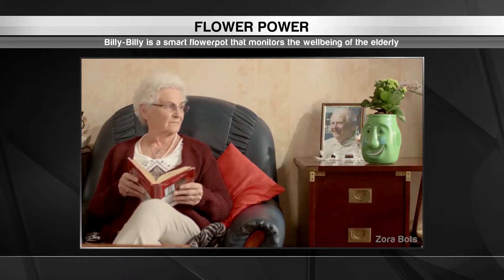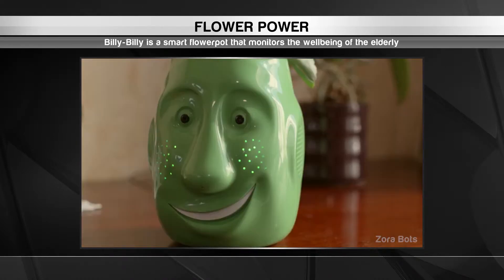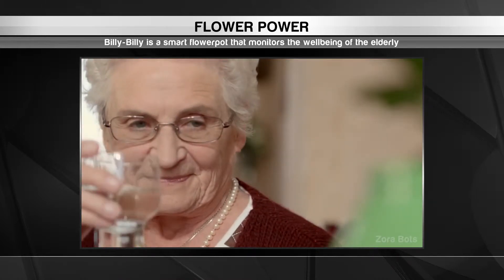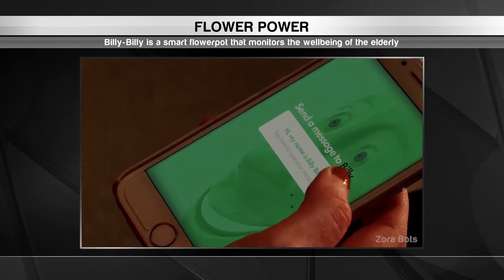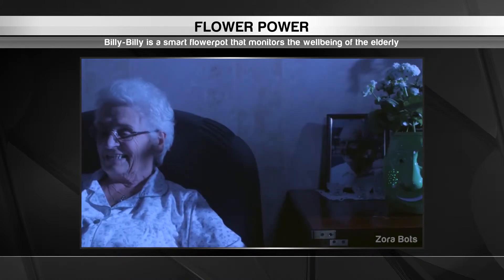But more importantly, Billy Billy keeps tabs on the health and wellbeing of its owner. The flower pot reminds them of upcoming social events, when they're due for a doctor's visit, and when to take their medication. Family members can also check in on their relatives through an online dashboard and send text messages to them for Billy Billy to read out. It's a friendly way to stay within arm's reach.